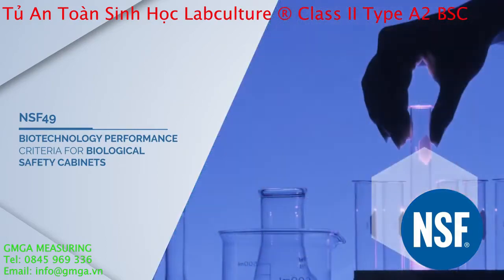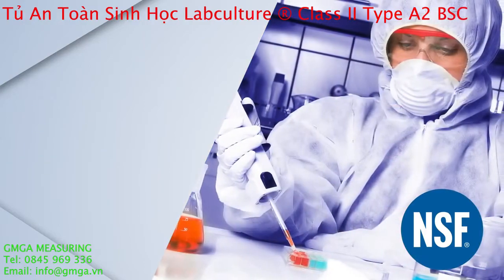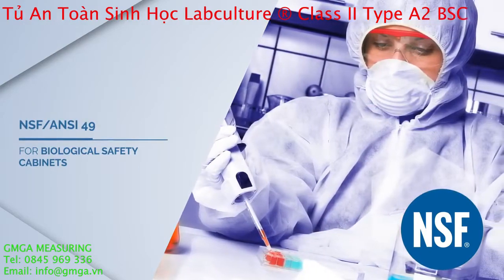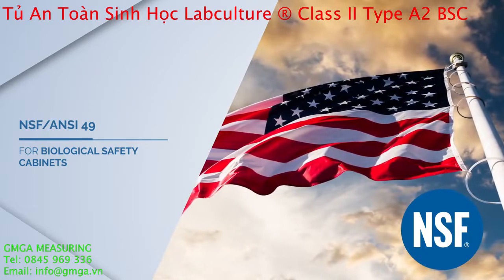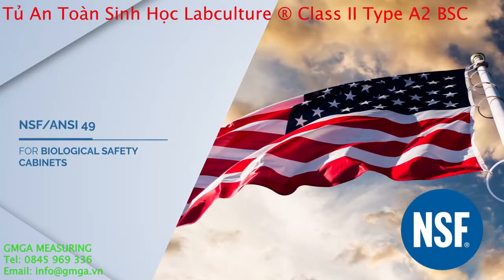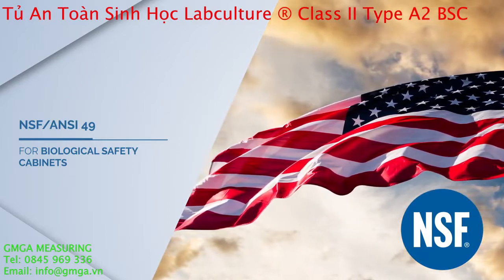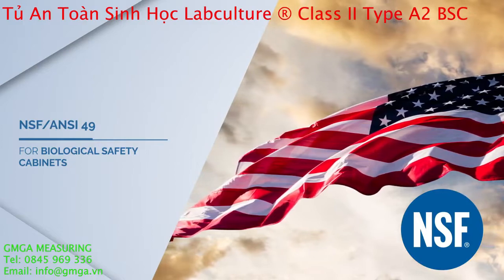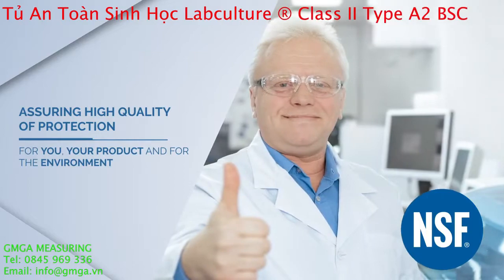The NSF International Biological Safety Cabinetry Program was initiated during the 1970s. The NSF Certification Program was accredited by the American National Standards Institute and the Standards Council of Canada, and is recognized as the leader in the certification of Class II Biological Safety Cabinets.